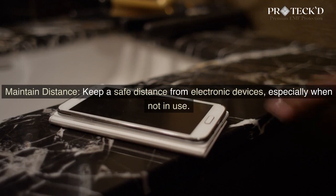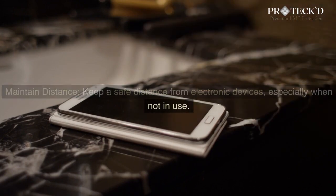Maintain distance. Keep a safe distance from electronic devices, especially when not in use.